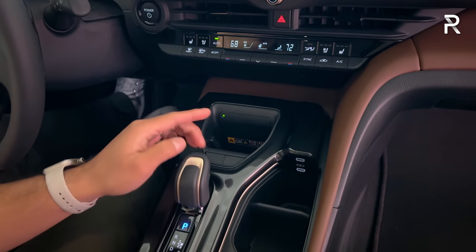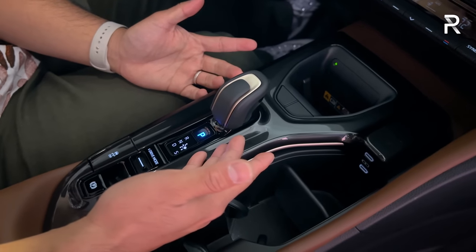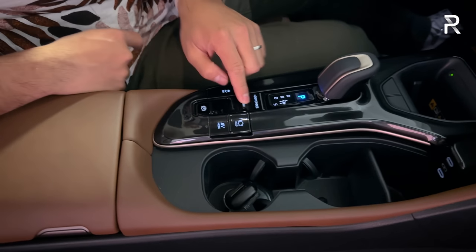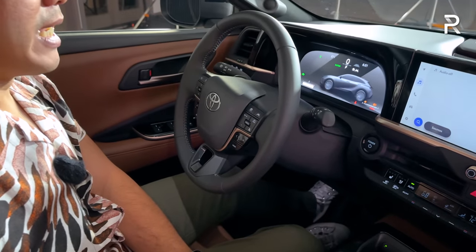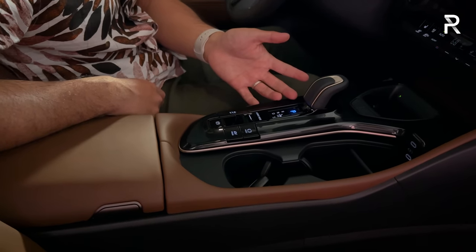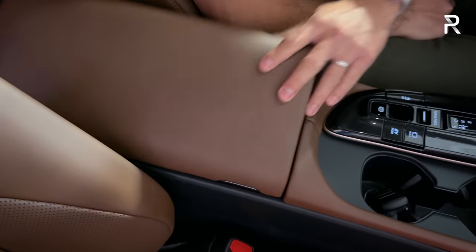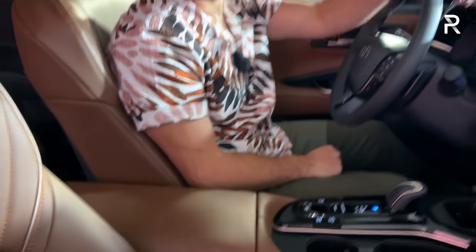Down here you can see a wireless phone charging pad, a joystick controller for the eCVT similar to the Prius, two USB charging ports, and cup holders. There are some piano black accents and a drive mode selector. The Crown offers several modes: eco, normal, sport, and custom mode. There's also an EV mode where you can drive on full electric for very short distances at light throttle. The padded center console armrest opens up on both the driver and passenger sides, with another USB charging port and good storage inside.